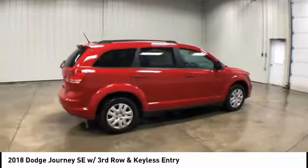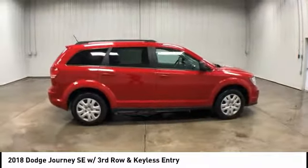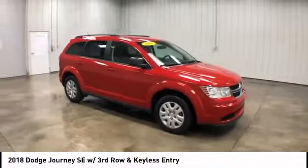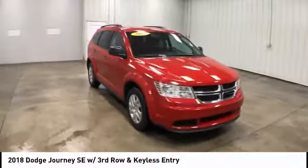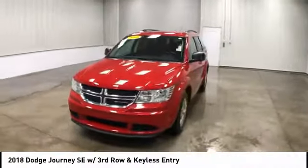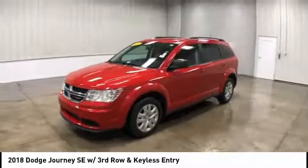The Journey's optional third-row seat, along with innovative features like a chilled beverage cooler and in-floor storage bins, make it a good and affordable alternative to a traditional minivan, and is priced below $20,000. This vehicle has less than 7,000 miles.